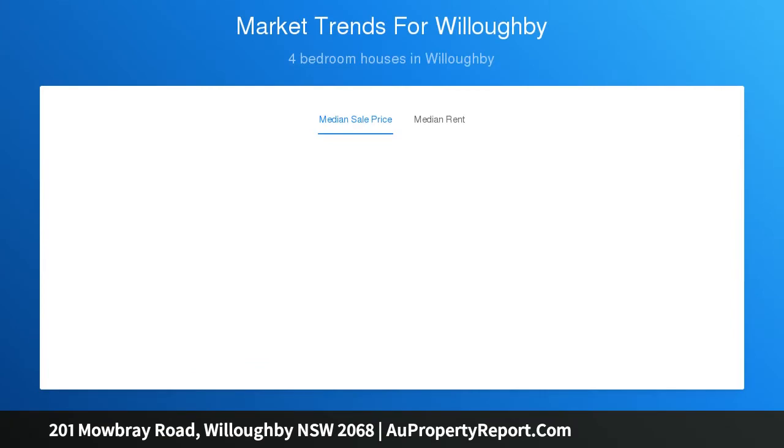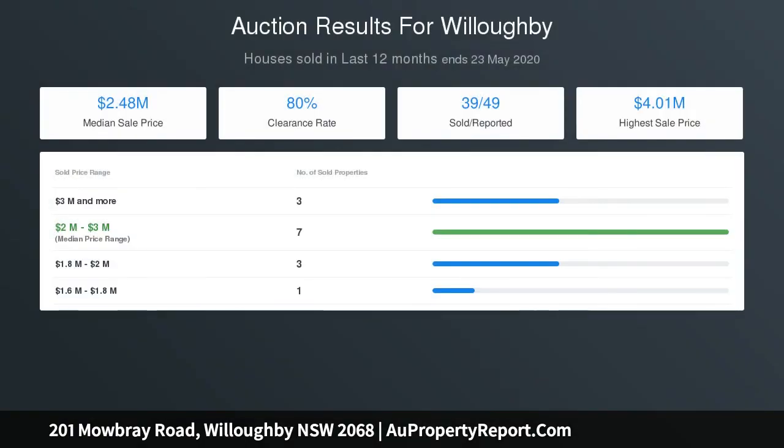New bathrooms with designer tapware and finishes, shower blades, expansive bedrooms, large bay windows, fireplaces, grand entrance, hardwood floors, transom doors.